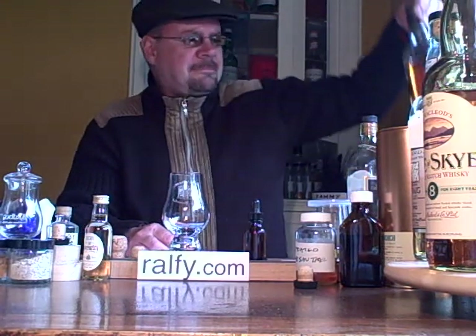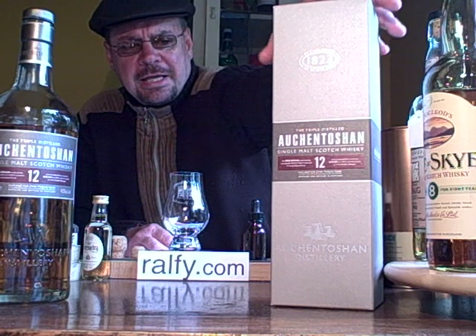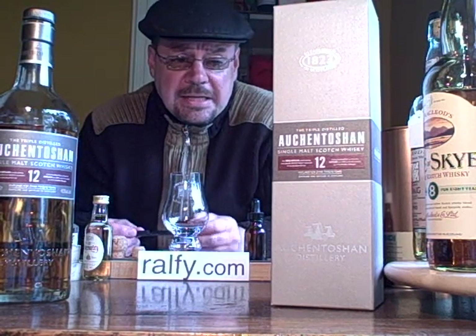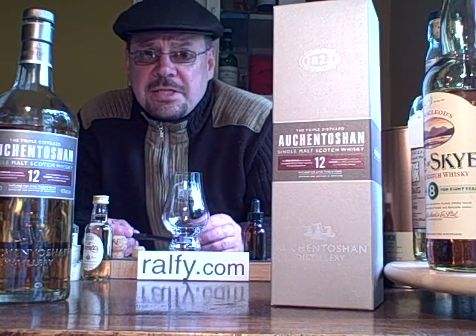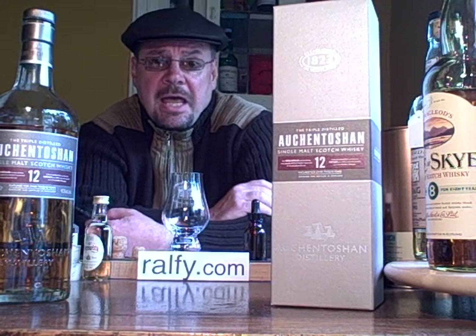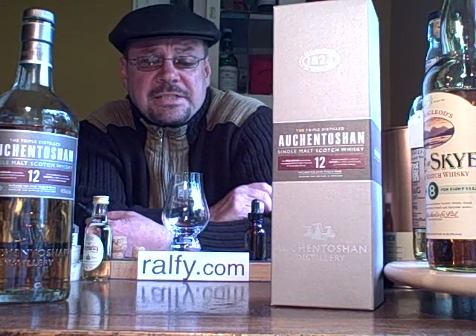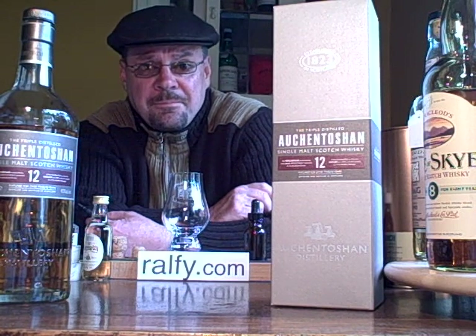And here's the whisky — Auchentoshan 12 year old. I've just recently done a video showing the single cask and warehouses and saying a little bit about it. What I'd like to say first and foremost is that it's such a shame that lowland whiskies tend to get dismissed by whisky buffs and connoisseurs as being suitable only for beginners because they're light and sweet. It's missing an awful lot about lowland whiskies.